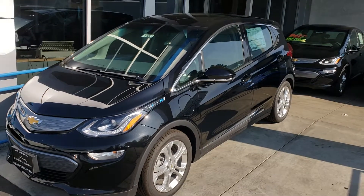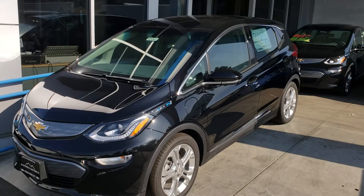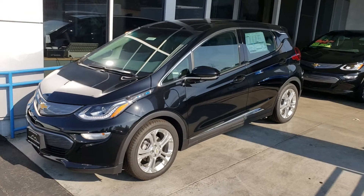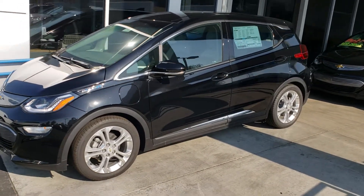Good morning, Ernest Douglas here at Glendora Chevrolet. I wanted to let you know we had that Chevy Bolt for you right here on our lot ready for delivery. This is a 2018 Chevy Bolt. This has got your LT package, got your backup camera. Very, very nice vehicle.